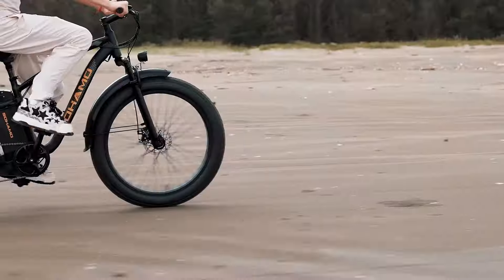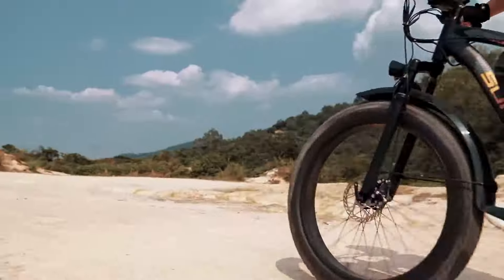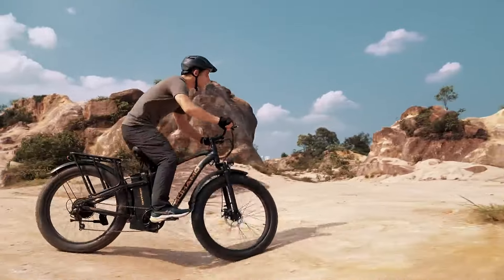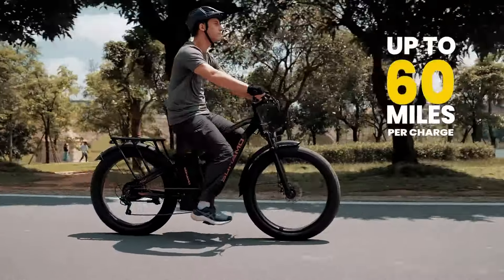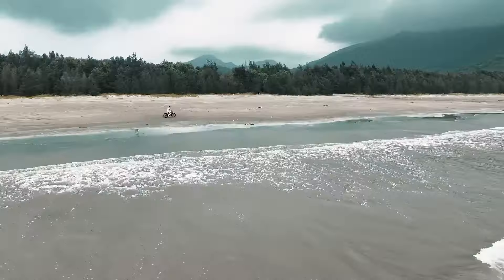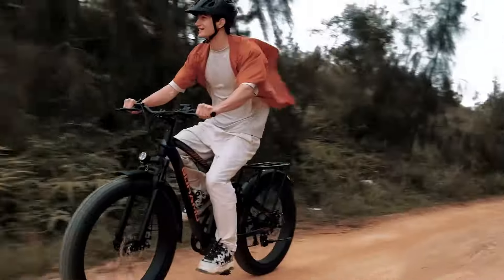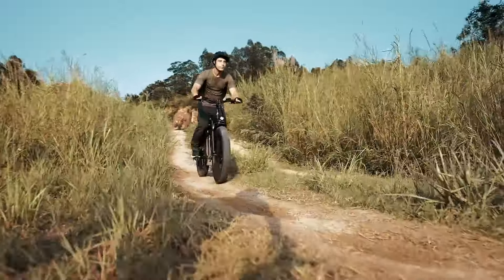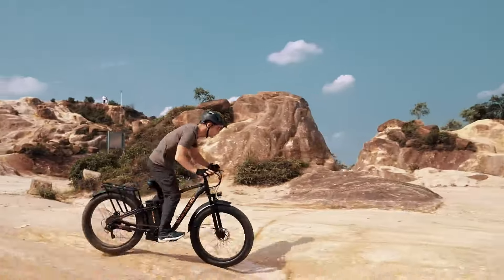Designed with 26x4-inch fat tires, the M3 provides exceptional stability across various terrains, making it perfect for both off-road adventures and urban commuting. With a generous payload capacity of 300 pounds and adjustable pedal assist levels, it caters to a wide range of riders. The user-friendly LCD display keeps you informed of essential stats, while the thumb throttle ensures effortless acceleration. Overall, the Sohamo M3 is a dependable and versatile electric bike, offering great value at an affordable price.